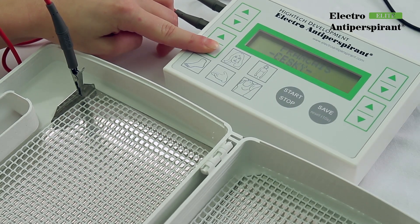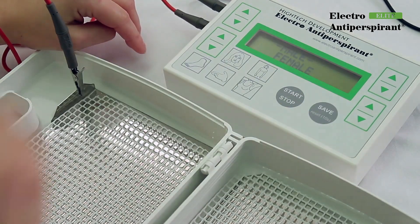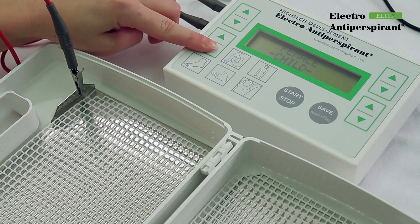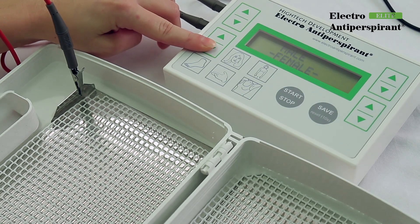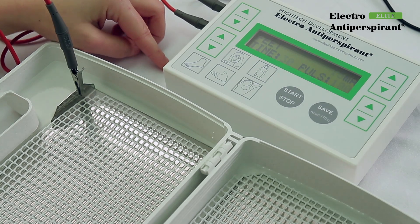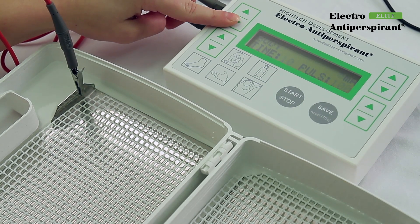In case you are not satisfied with the chosen language, press and hold the save button for 10 seconds and repeat the language selection. Then select whether the device will be used by a man, woman, or child, and press save. The device will set appropriate default values for each type of patient.